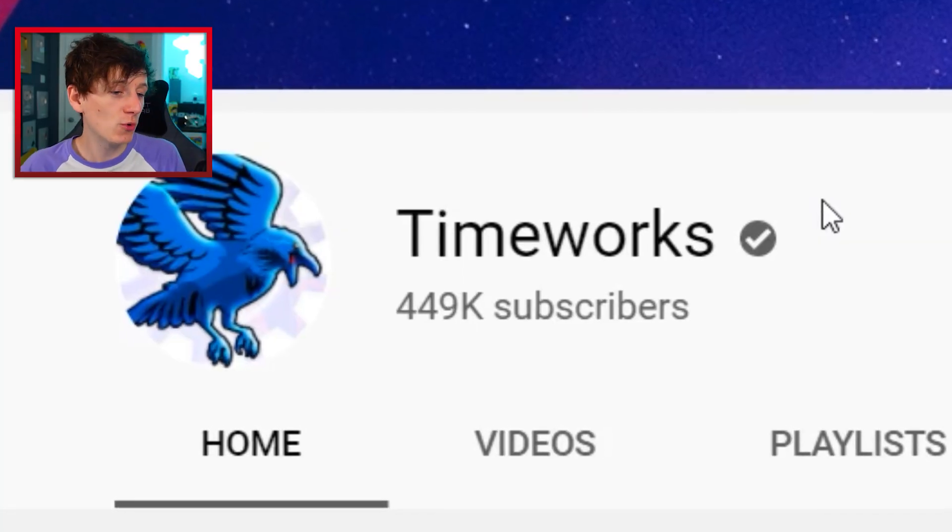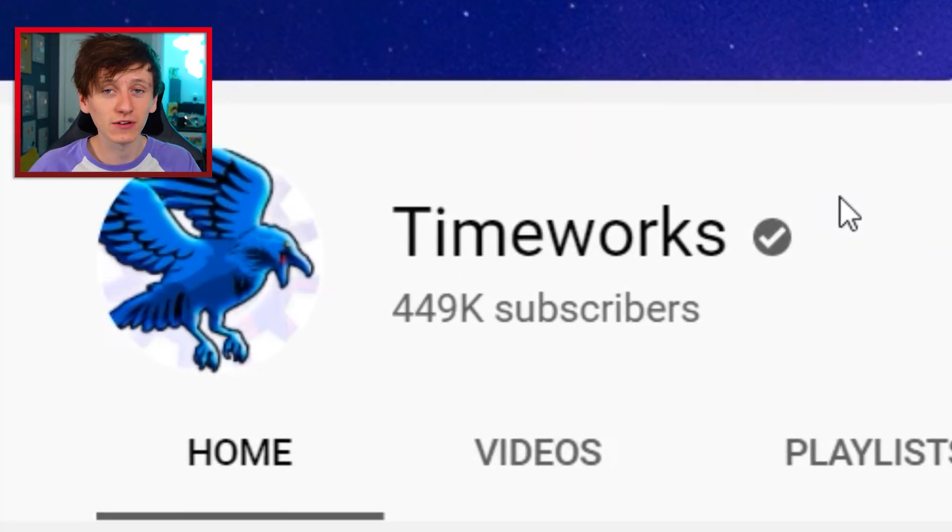In this video, we're going to be watching the very first YouTube video that features a YouTube play button. We're going all the way back to 2012 for this one. I want to thank TimeWorks — he's the guy that found this video, so we'll leave his link in the description.